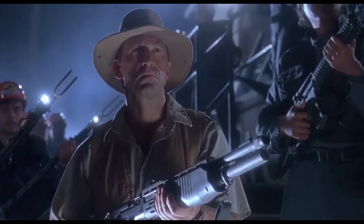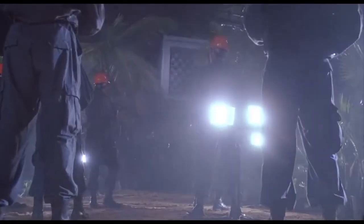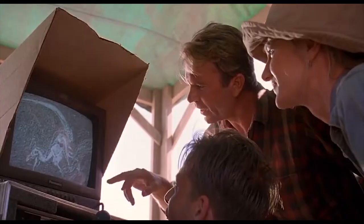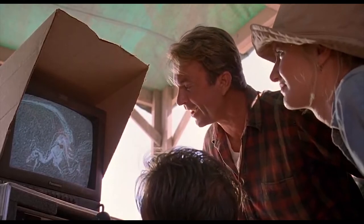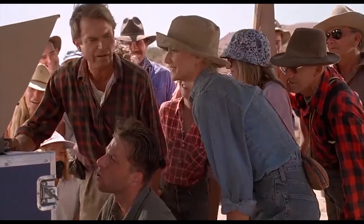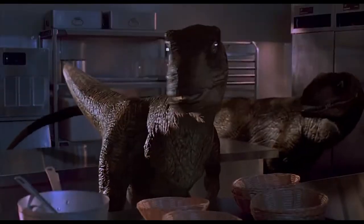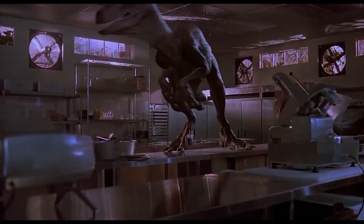Velociraptor became one of the most popular dinosaurs thanks to Michael Crichton's Jurassic Park novel and the 1993 film by Steven Spielberg, where we can see the portrayal of Velociraptor — but that is not accurate. Jurassic Park's Velociraptor was designed to be featherless and bigger than it should be. It looks closer to Deinonychus, but with a smart brain and well-adopted behavior made it a scary dinosaur after T-Rex.